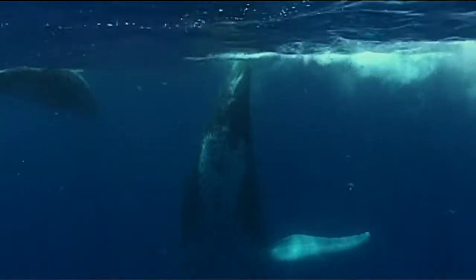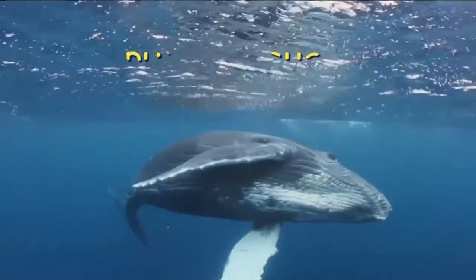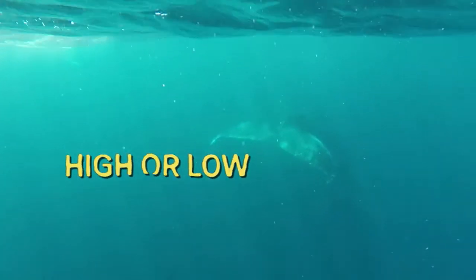Another theory is that when whales get sick or injured, they just can't swim properly, so they're pushed ashore by the current. Changes in the environment could also cause whales to act differently, like if there are low food stocks, unusually high or low temperatures, or polluted water.